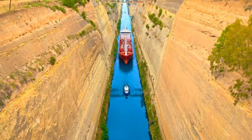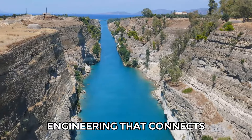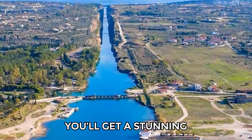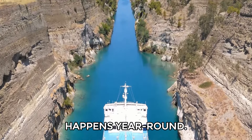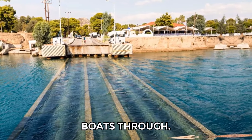Number 20: Corinth Canal. Start your exploration of Peloponnese with a visit to the Corinth Canal, an incredible feat of engineering that connects the Ionian and Aegean seas. As you stand on the 300-foot-high cliffs, you'll get a stunning view of this 3-mile-long canal. Watch as ships pass through the narrow 80-foot-wide channel, an impressive sight that happens year-round. You can also catch a glimpse of the submersible bridges being lowered into the water to let boats through.